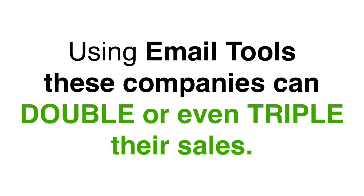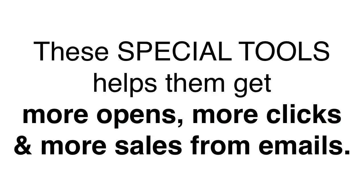I've noticed that these companies actually use new methods and new tools to double or even triple the amount of money that they're making with email marketing. They have special tools that they've made internally and these tools actually help them get more opens, more clicks and more sales from their email marketing.